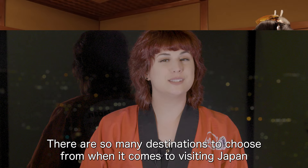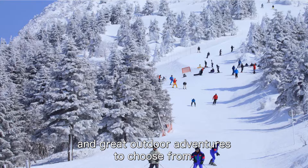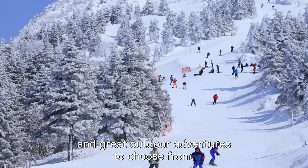There are so many destinations to choose from when it comes to visiting Japan that sometimes it can feel a little overwhelming. Just know that you really can't go wrong. No matter what part of Japan you visit, you'll have plenty of immersive activities, historical sights, and great outdoor adventures to choose from. That's all for us this time, but be sure to hit like and subscribe for more helpful Japan travel tips.